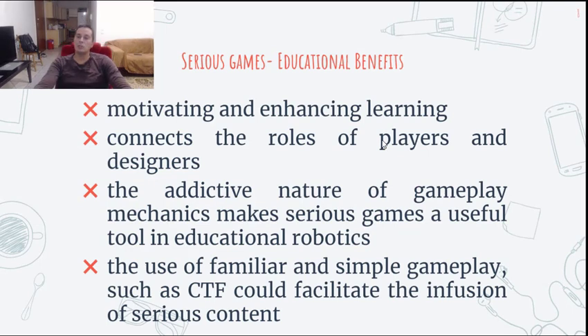Which are the educational benefits of such an approach? Serious games have been widely used for motivating and enhancing learning, but the full potential of serious gaming can be uncovered through a game-making approach that connects the roles of players and designers. Additionally, the addictive nature of gameplay mechanics makes serious games a useful tool in various educational fields, such as educational robotics. Especially the use of a familiar and simple gameplay, such as Capture the Flag, could facilitate the infusion of serious content.